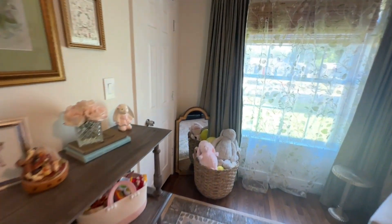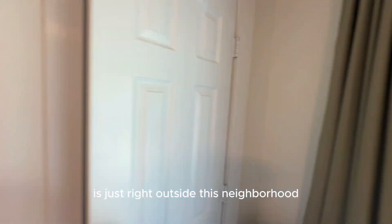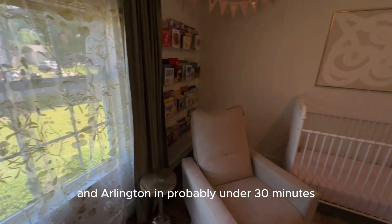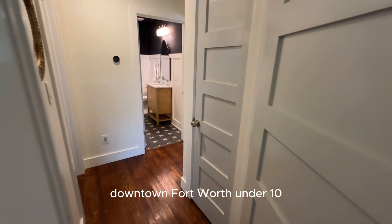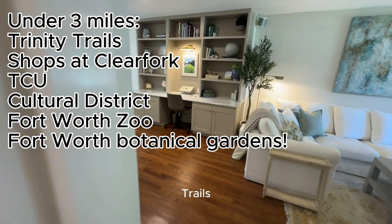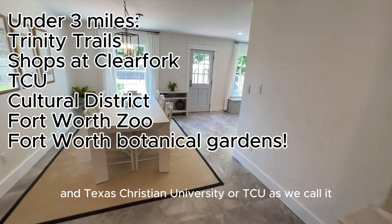Interstate 30 is just right outside this neighborhood, which gives you very easy access to Dallas and Arlington — probably under 30 minutes to get all the way to Dallas from here. Downtown Fort Worth is under 10 minutes. You're also about five minutes away from the Trinity Trails and Texas Christian University, or TCU as we call it.